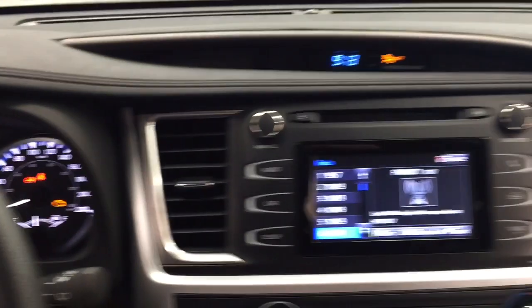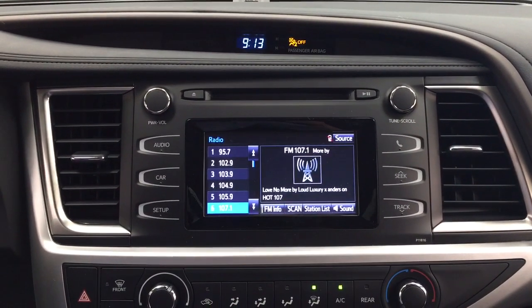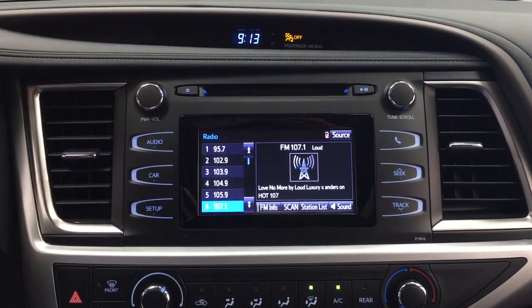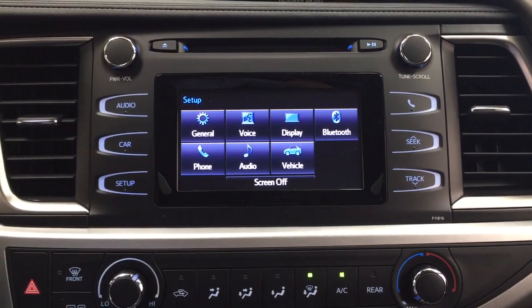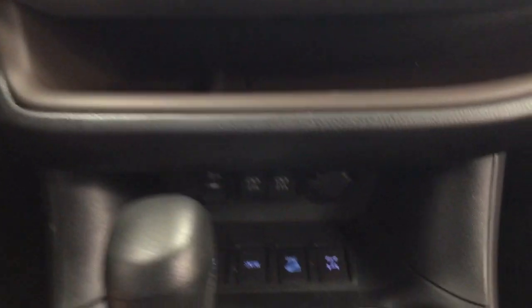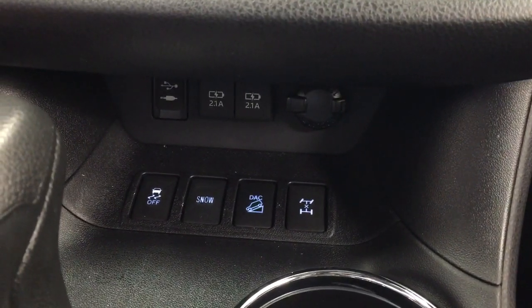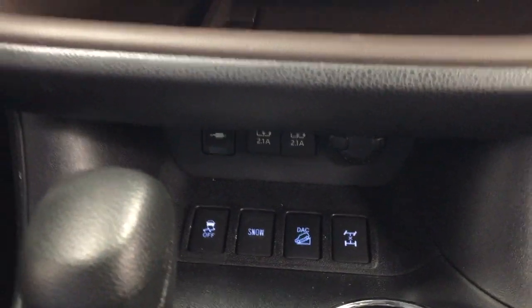Taking a closer look at your center dash and touch panel display, you'll see your hazard lights, and inside the setup menu your general voice display along with other additional features. Below that you have your temperature control settings. You'll also find your USB and auxiliary input, power outlet, traction control on/off, snow mode, downhill assist control, and all-wheel drive lock.